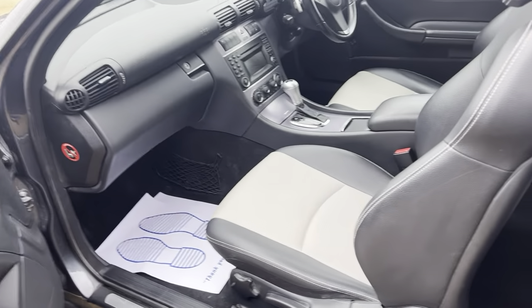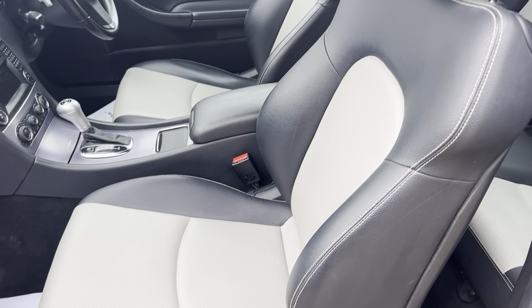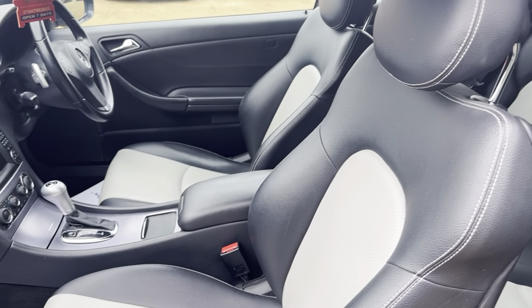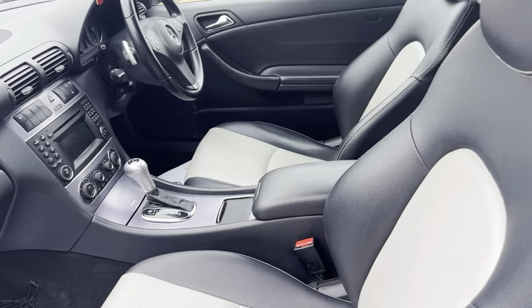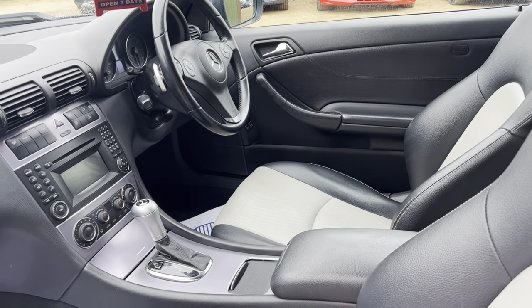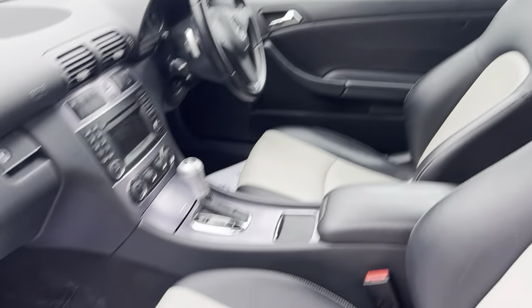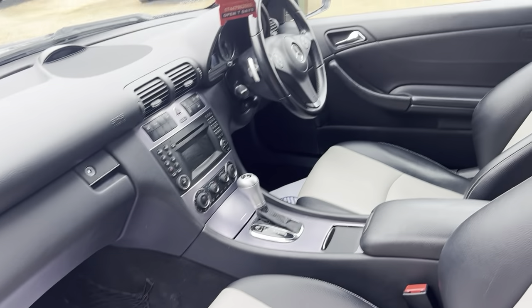Lovely two-tone leather seating with white stitching, black and cream finish. The interior is very clean and tidy for the age - a very good example. It's automatic as well, with a nice amount of room for both driver and passenger.